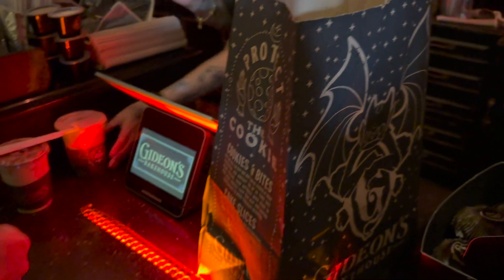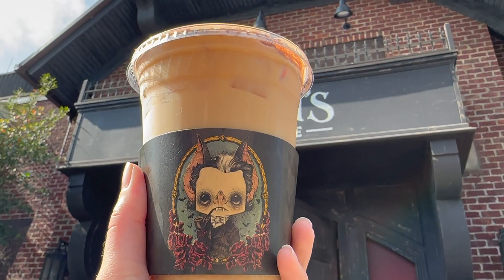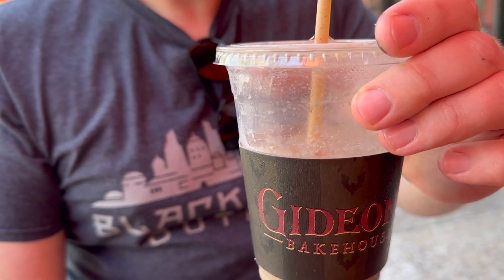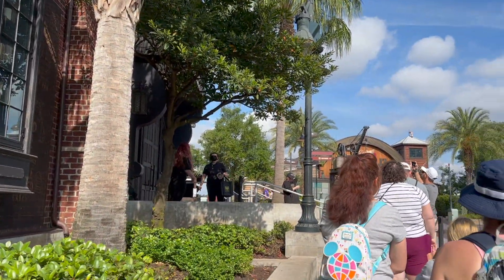Gideon's is also known for their cold brew coffees. They have flavors such as peanut butter, pumpkin chai, cookies and cream, and classic. At this visit, I decided to go with the cookies and cream. It was a delicious cold brew coffee — I didn't get a really strong cookies and cream flavor, but it was a very good cup of coffee that was almost more like a dessert. I generally just drink black coffee, so this was a nice change of pace, and I would get it again.